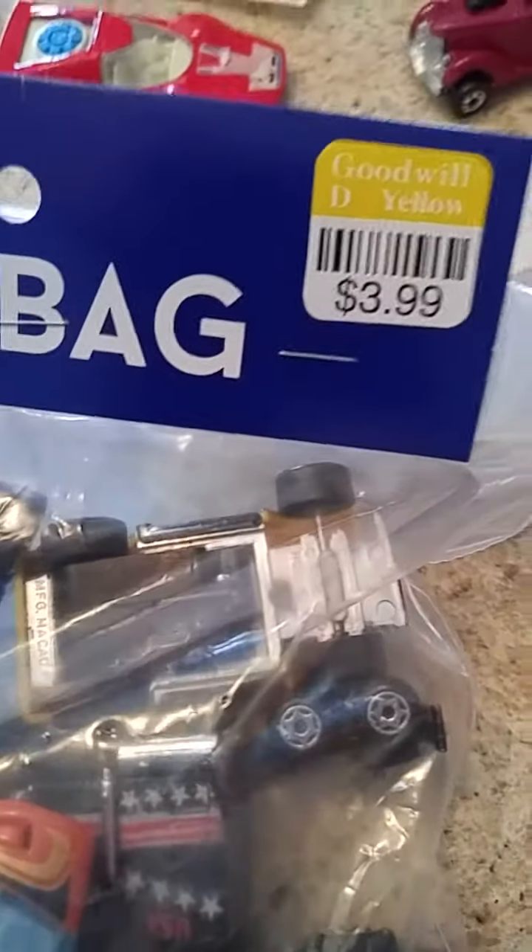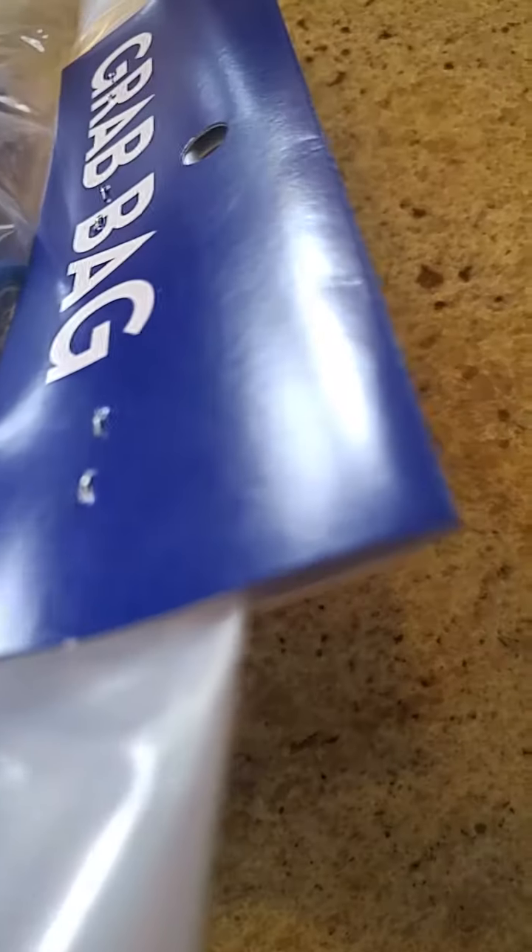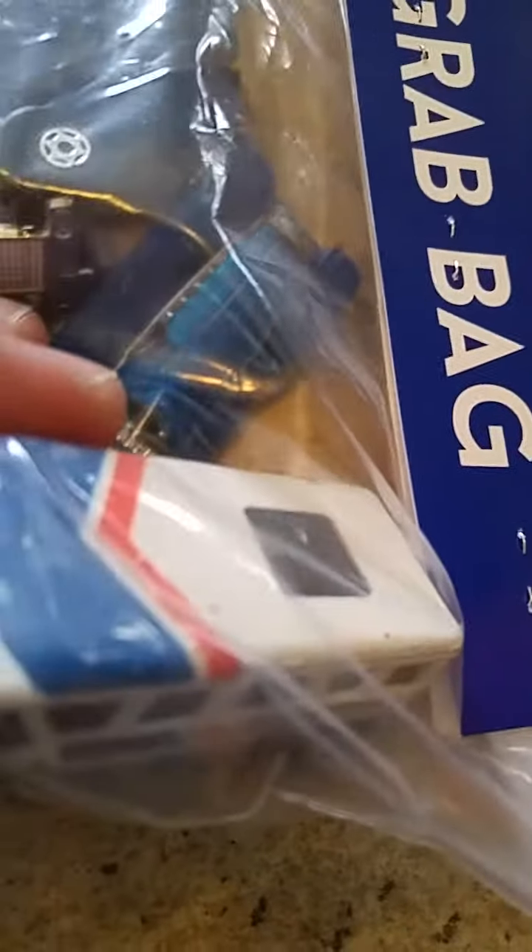What grabbed my attention towards this bag was a Greyhound Workhorse. It appeared to be in very nice condition — they're usually pretty well worn and beat up, but this one was not.